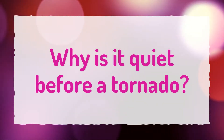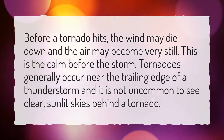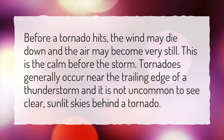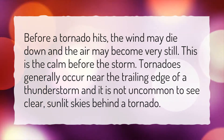Why is it quiet before a tornado? Before a tornado hits, the wind may die down and the air may become very still. This is the calm before the storm. Tornadoes generally occur near the trailing edge of a thunderstorm, and it is not uncommon to see clear, sunlit skies behind a tornado.